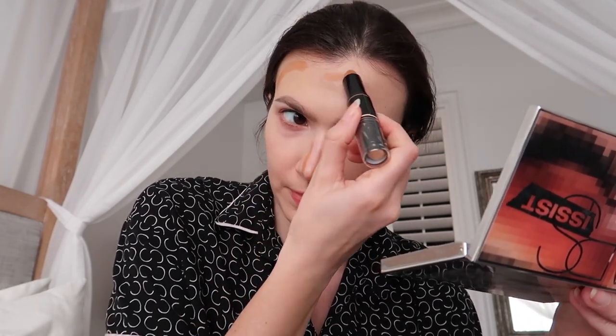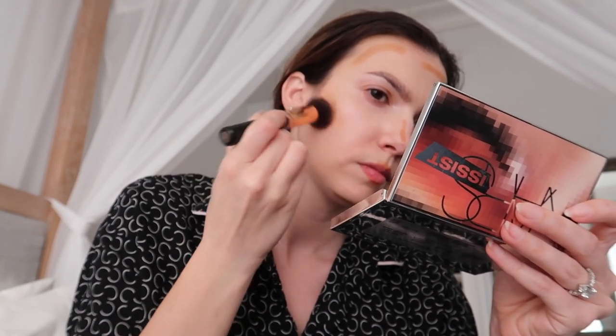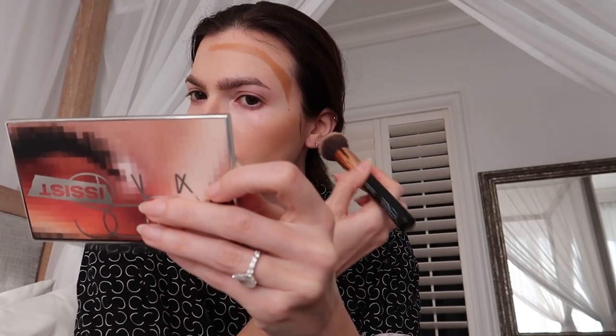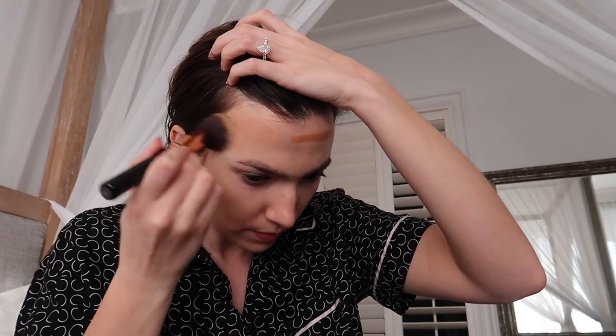I'm grabbing my Ardell Glam Touring contouring stick to contour my face — a little on my forehead, sculpting my cheeks, a little on my chin and just over my lips to make them look bigger, and a little down the sides of my nose to make it look more uniform. Using the Japanese brush that comes with the Sunlit Glow bronzer, I'm pressing and pushing the contour into the skin rather than swiping, except underneath my jawline where there's no foundation to worry about moving.